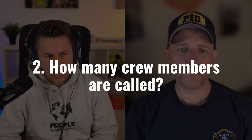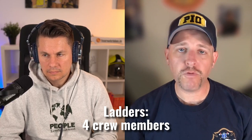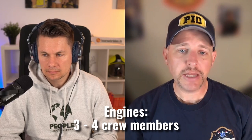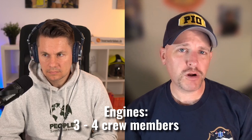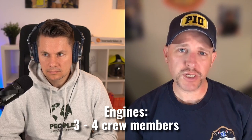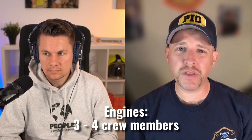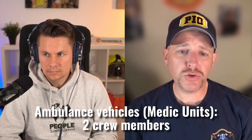How many people are on the vehicles — for example, on a ladder or on an engine? At South Metro, every ladder has four personnel. Most of our engines have four, but some still have three. The ultimate staffing goal is to get four firefighters on every engine, which will happen in the next couple years. Medic units have two, and battalion chiefs, safety, and med each have a single person assigned to those SUVs.